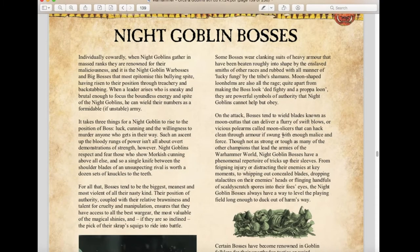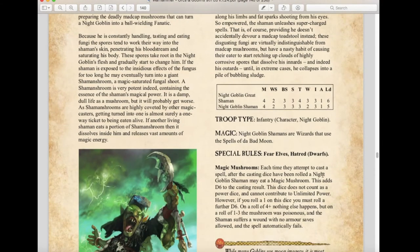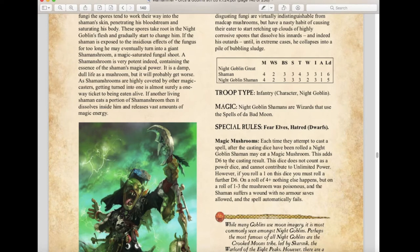Moving on to Night Goblins — they've had some units changed. Night Goblin Warbosses and Big Bosses are the same. The Magic Mushroom ability for Night Goblin Shamans has changed slightly: it adds d6 to the casting result but does not count as power dice. If you roll a 1, roll a further d6 — on a 4+ nothing happens, but on a 1-3 the mushroom was poisonous, the shaman suffers a wound with no armor save and the spell automatically fails. They now have access to the Spells of the Bad Moon, their own unique spell system.